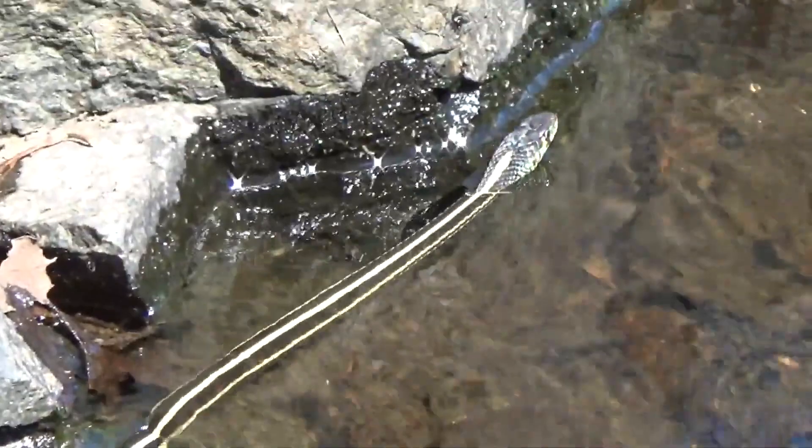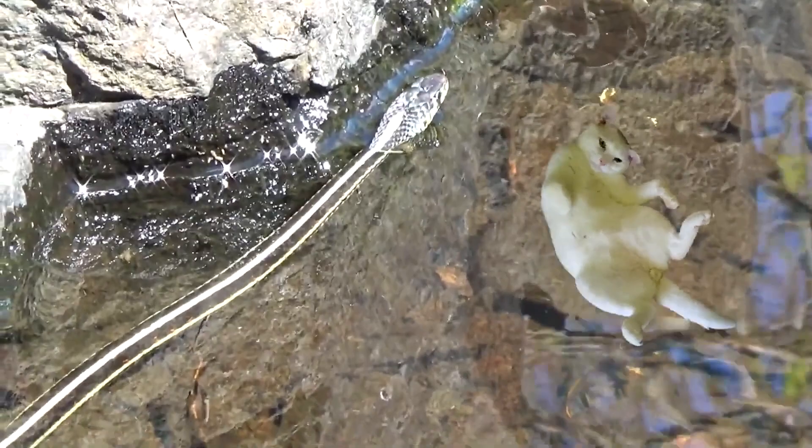Garter snakes are active during the day and night, but are more commonly seen during the day. They are able to swim and can often be found near water sources such as ponds, streams, and lakes.